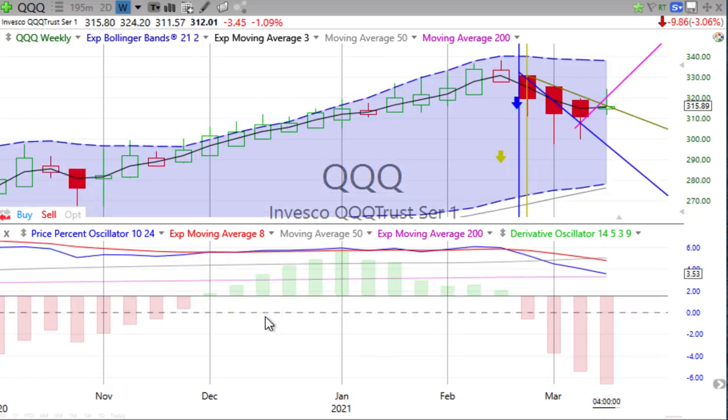On the QQQ, the weekly chart has been strongly downward this whole time. Looking at the price percent oscillator and derivative oscillator, and the Heiken Ashi weekly candle — price is below that weekly trend line. We see a long wick on the top, small wick on the bottom, almost like a little inverted hammer. The price percent oscillator is our main indicator and is still moving down rather strongly. We'll see what happens on the Q's on Friday.